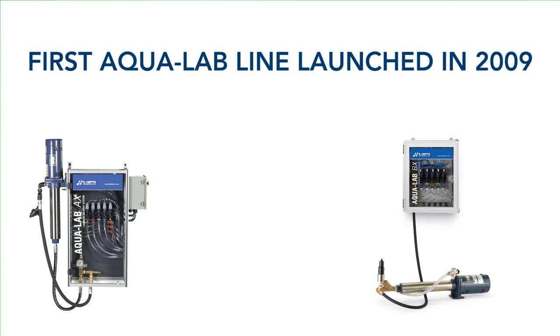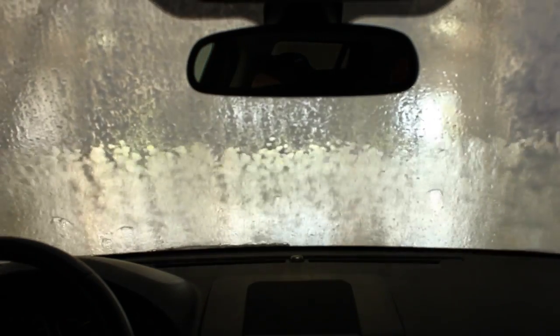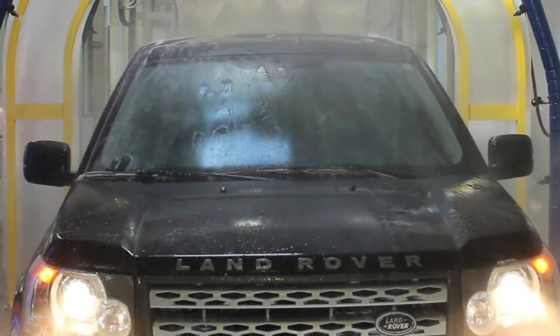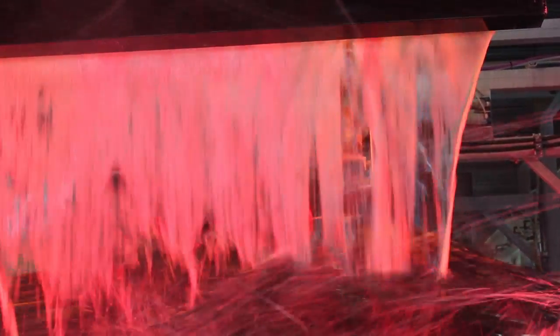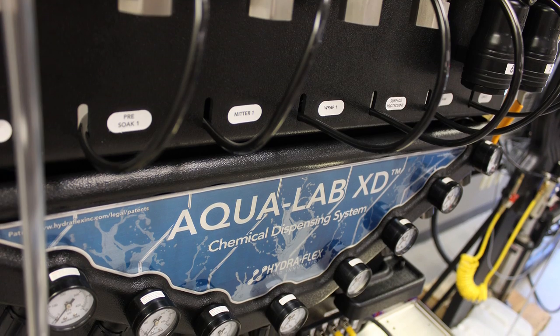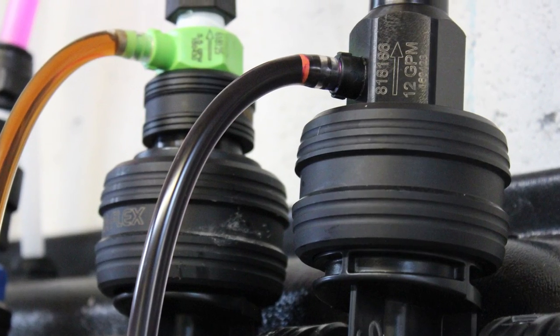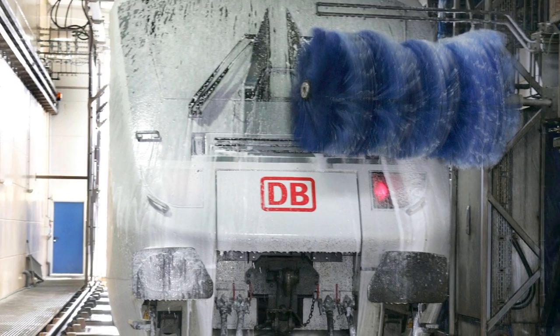When Hydroflex first launched its line of Aqualab chemical dispensing systems in 2009, the highest flow application in the vehicle wash industry were rain bars, which could require up to five and a half gallons of flow. Now flash forward to 2016, where high volume showpieces such as foam curtains, bubble arches, and lava applicators have taken the industry by storm. That's why Hydroflex developed the Aqualab HD and XD high flow chemical dispensing system to meet the demands of high volume tunnel wash applications, including foam curtains as well as truck, bus, and train wash systems.